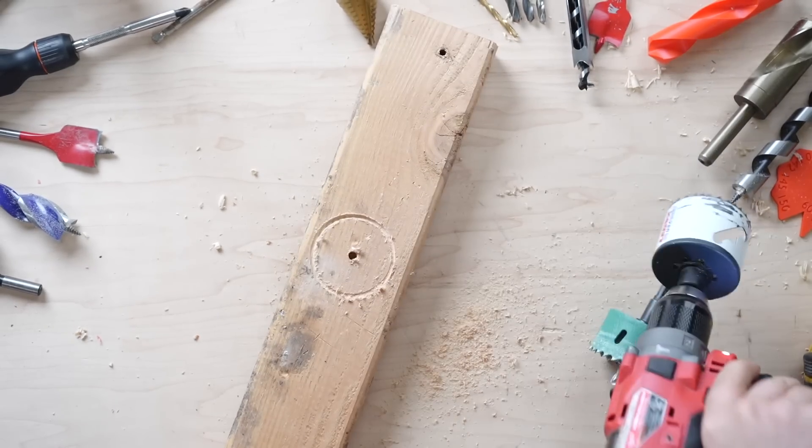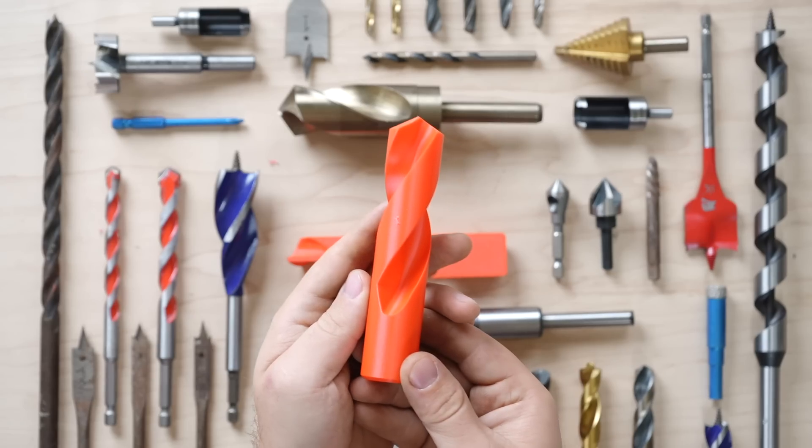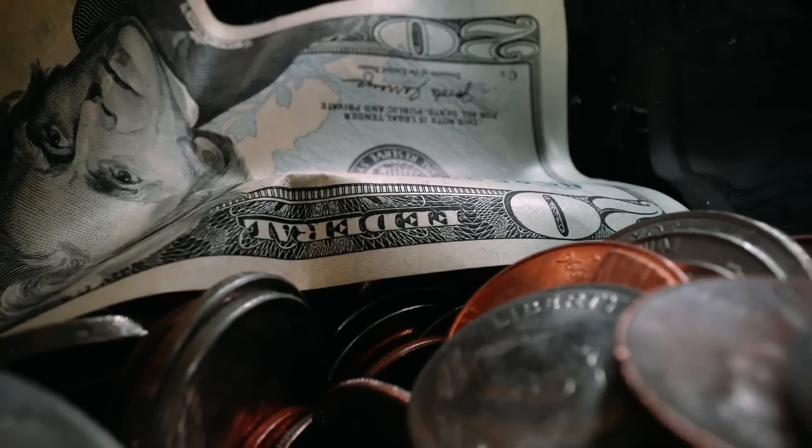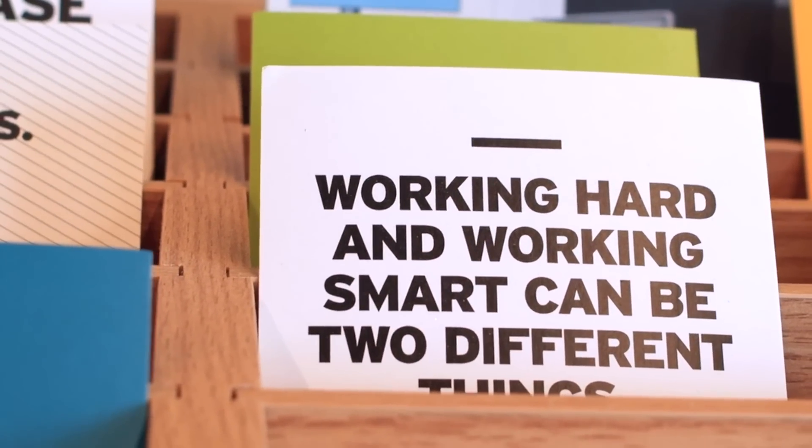Have you ever wondered what this drill bit is used for, or perhaps if there's a better drill bit suited for what you're drilling into? Having the right tool for the job makes all of the difference. It will save you time, money, and effort, and will improve your results.